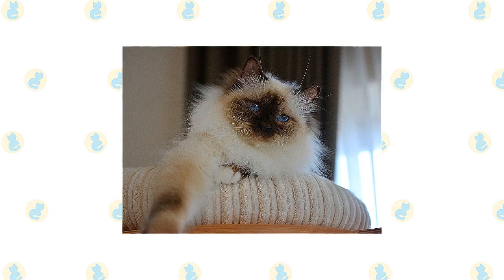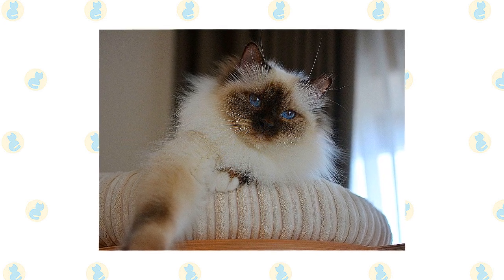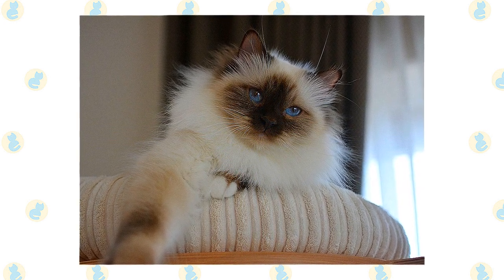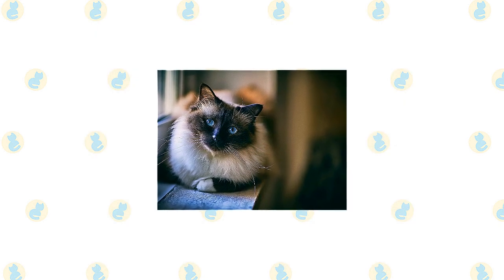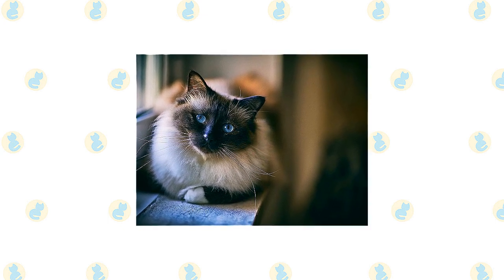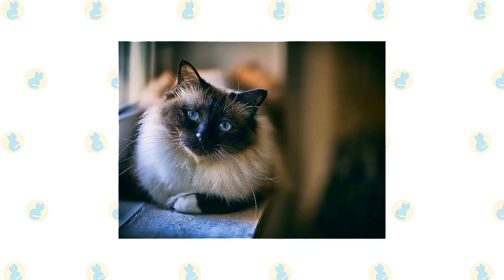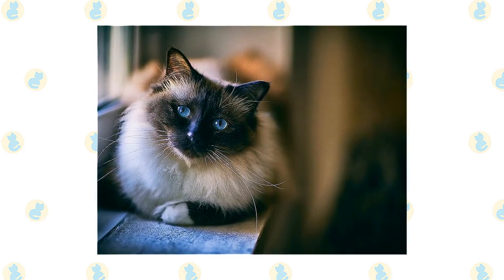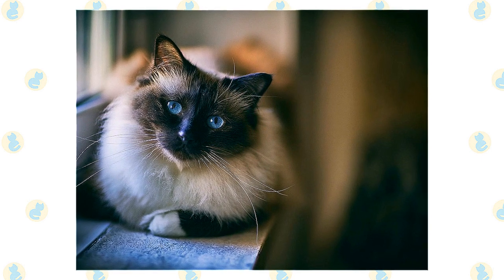If you like the pointed pattern of the Siamese but not the yowly voice, a Birman might be the cat for you. He is a docile, quiet cat who loves people and will follow them from room to room. Expect the Birman to want to be involved in what you're doing, and be grateful that he's not as bossy as the Siamese. Docile doesn't mean dumb — the Birman is a smart cat and, of course, curious. He likes to explore his environment and has been known to get trapped underneath floors that are being replaced, or to accidentally go for a ride on top of a car. He communicates in a soft voice, mainly to remind you that perhaps it's time for dinner or maybe for a nice cuddle on the sofa. He enjoys being held and will relax in your arms like a furry baby.